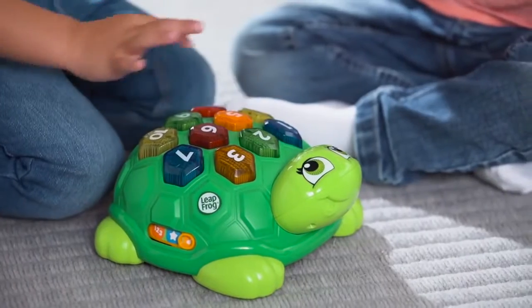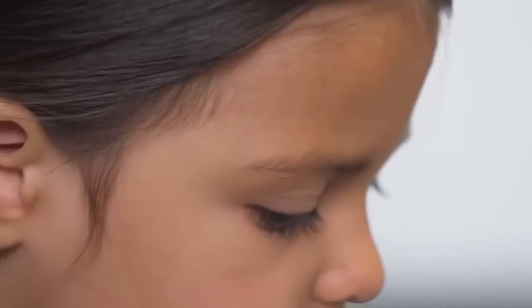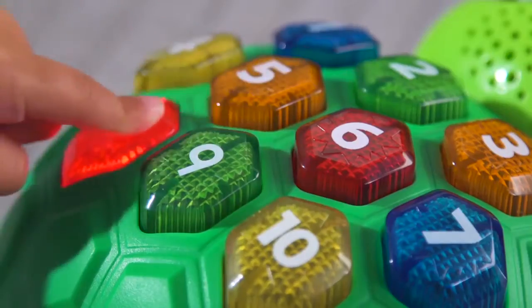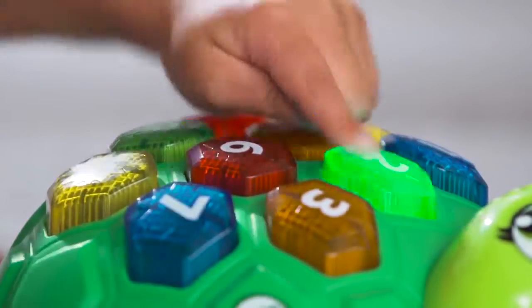Five, six. Melody positively encourages children to find the correct colors and numbers and learn to identify sequences as quickly as they can. You got four correct answers. Helping to build core math and memory skills as they play.